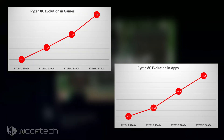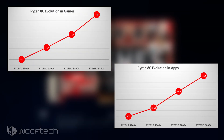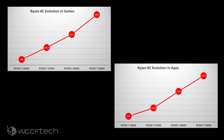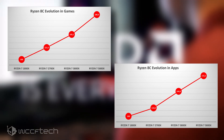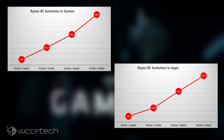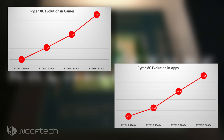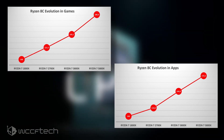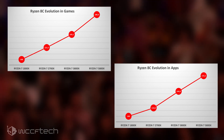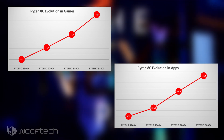Modern Ryzen CPUs can support much faster memory, and the performance difference is quite large when running in proper high-speed configurations. As you can see from the performance charts, the AMD Ryzen 5000 series desktop CPUs gained an 81% lead in gaming and a 72% lead in application performance — roughly twice the performance jump compared to first-generation Ryzen CPUs. 3D Center compiled an even more detailed chart showing application performance at 89% faster and gaming at 84% faster.